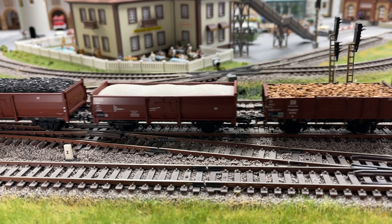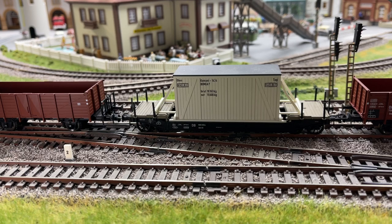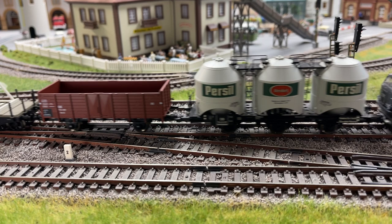An ore carrier, another gondola, an empty gondola, and a flat car with a very nice load.